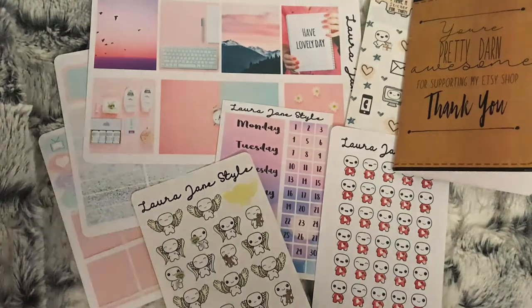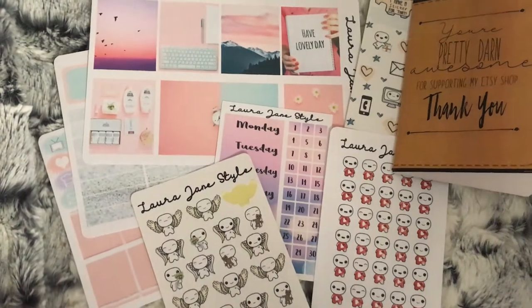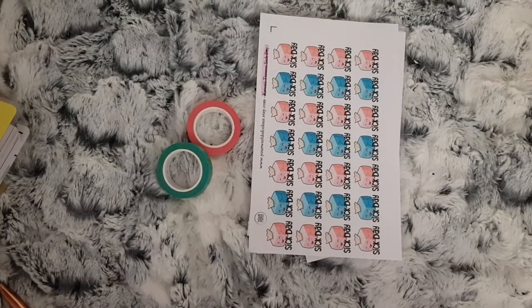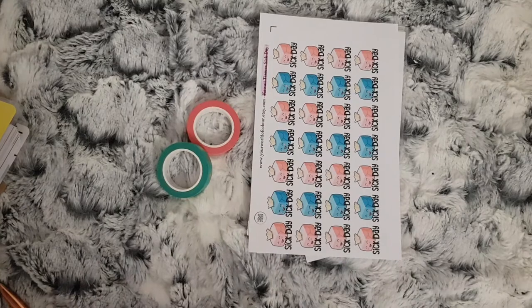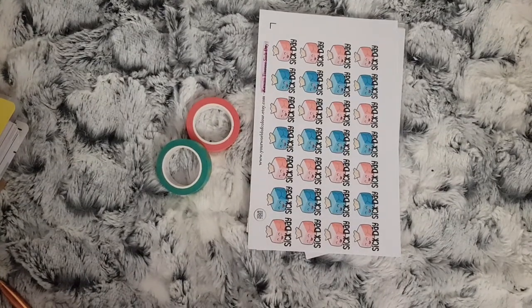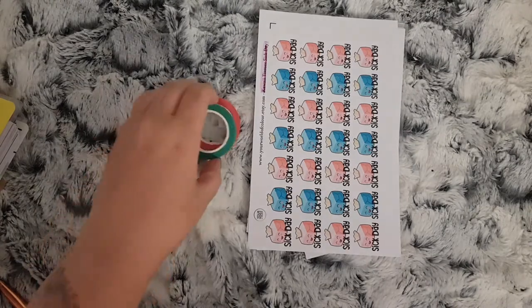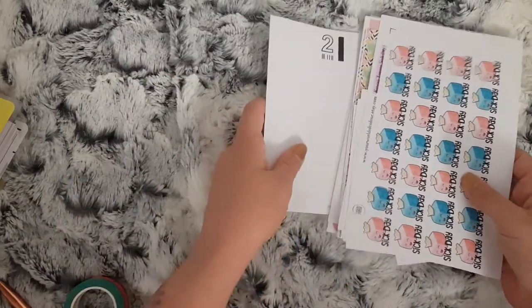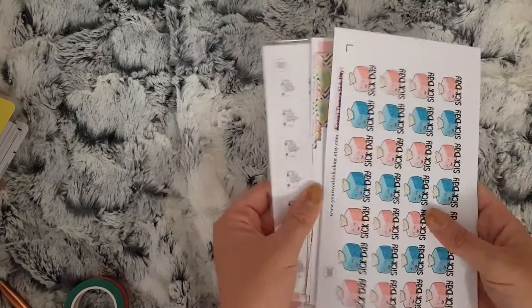This is the final part to my July Etsy orders. I've got my PR package from Your World of Color, an order, and some washi that Carly managed to pick up for me. I will get into my order first.